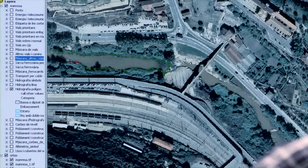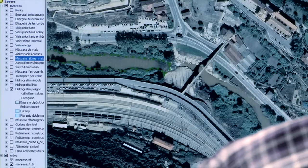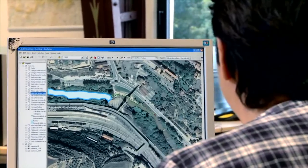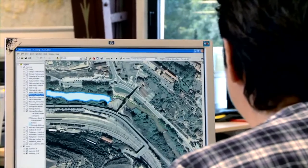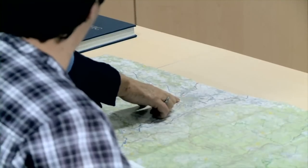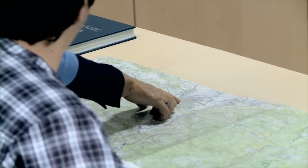Per fer aquest mapa, es parteix de fotos a escala 1:5.000. Els intèrprets dedueixen i extreuen la informació del territori a partir de les fotografies, per a, simultàniament, simplificar-la, classificar-la i representar-la en un mapa. Tot això comporta un procés de simplificació dels elements, que inclou diferents tasques, amb l'objectiu de representar el territori el més fidelment possible.